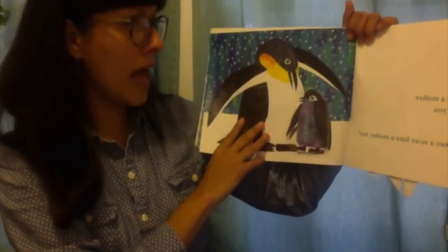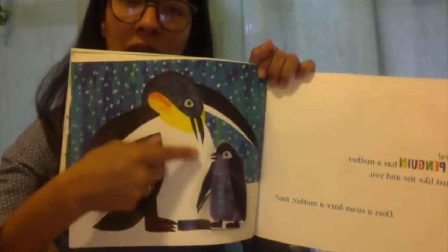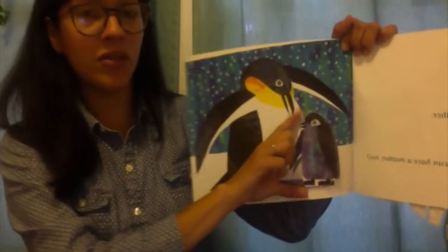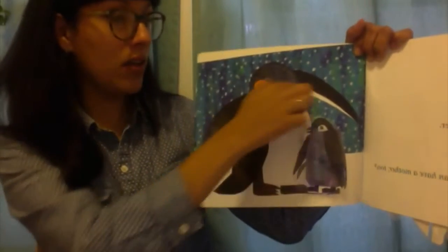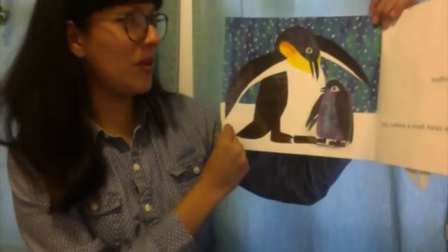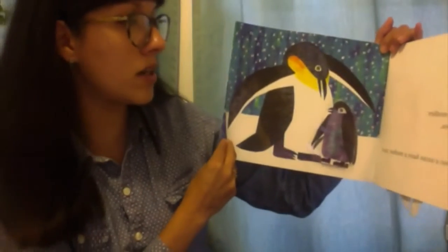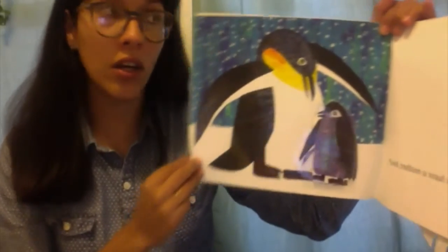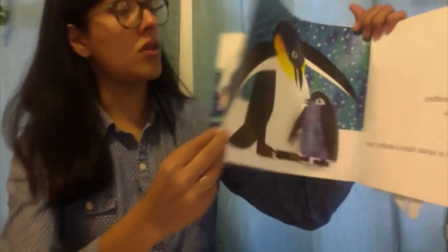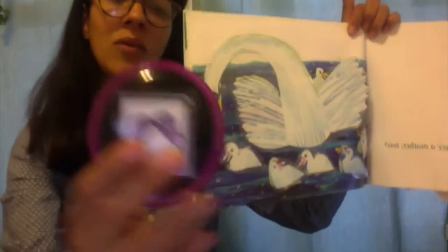We're going to read more. Does a penguin have a mother too? Yes! Look at the mommy looking at its baby. The baby is so small. And look at the penguin hugging, protecting its little baby. How cute — it looks like there's a storm in there, a blizzard. Let's take a look. Does a swan have a mother too?